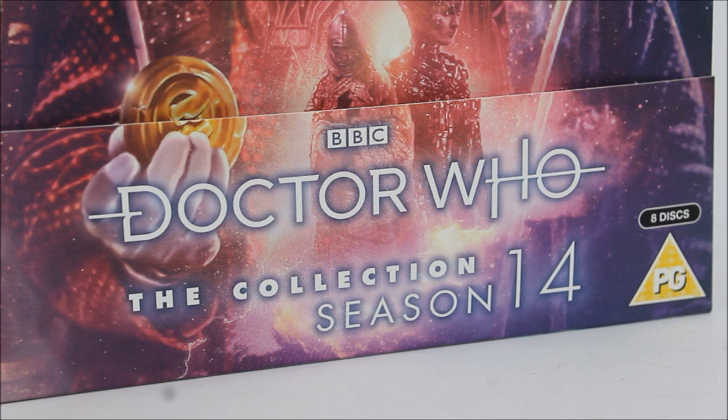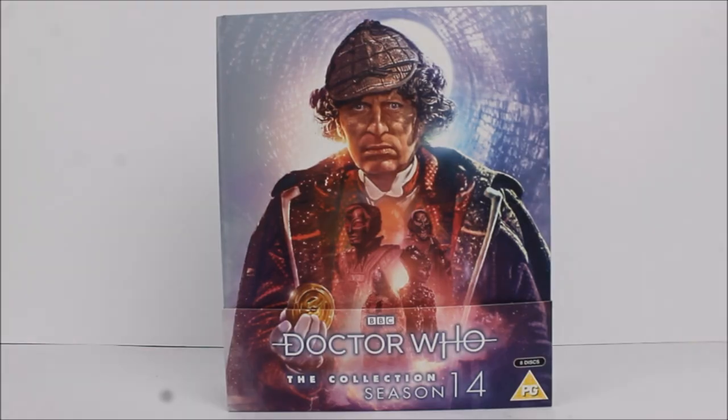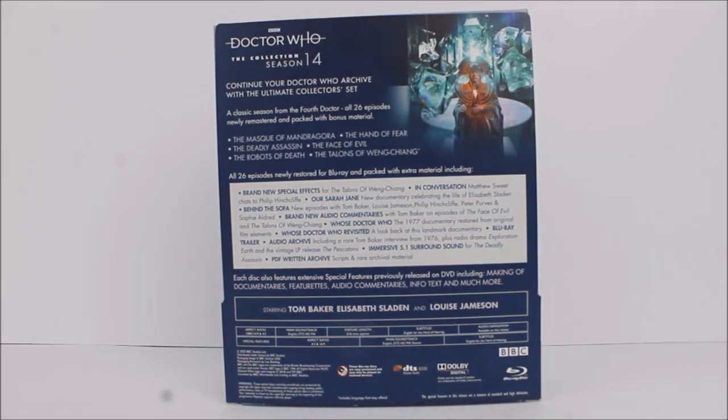As always, this complete season box set comes packaged within a slip case, meaning all your standard Blu-ray details are contained on the slip case and the actual packaging of the set itself remains minimalistic and simplistic. At the front we get the BBC and Doctor Who logo along with 'The Collection Season 14.' This set is in fact rated PG, rather surprisingly, and it is an 8-disc set. On the side and back of the slip case it repeats the season number, BBC logo, PG rating, episode list, brand new special features, and standard Blu-ray details.